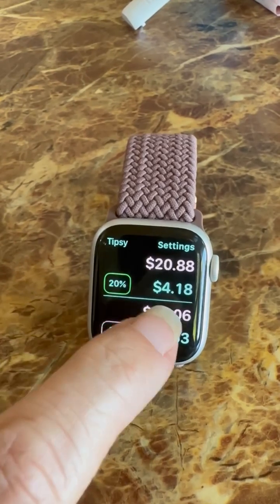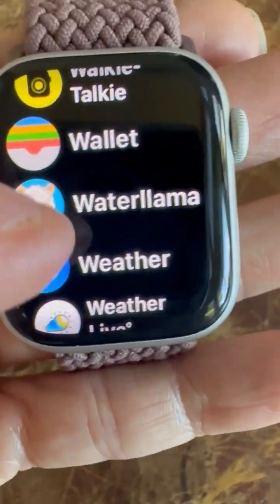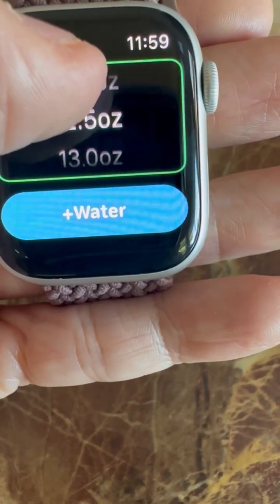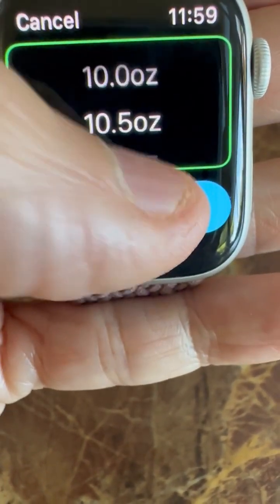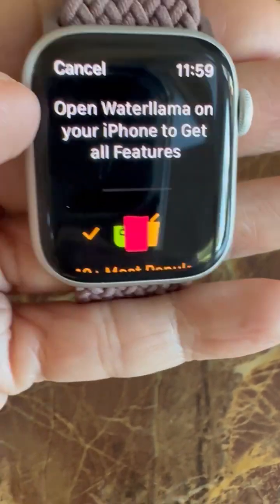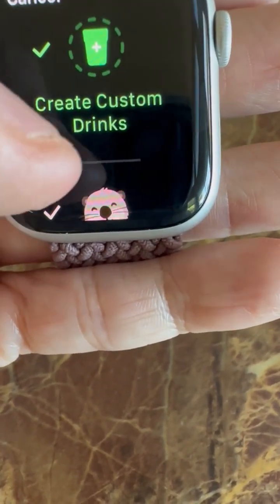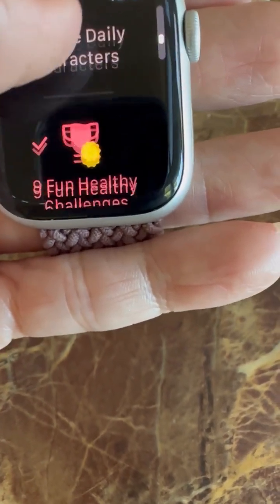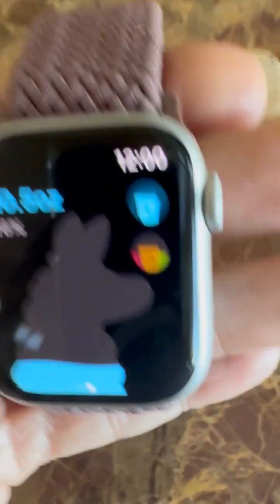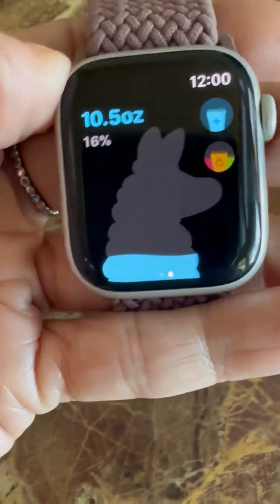You want to stay hydrated at all times, especially when traveling. Click Water Llama — tap the plus on the top right and set how much water you want to drink, say 10 ounces. It gives you a reminder at set times: 'Hey, it's time to drink.' You can create custom drinks, there are little challenges to entice you to drink more, and cute characters you can change. As a flight attendant especially, make sure you have that reminder. The llama fills up as you drink — when the llama is full, the llama is happy.